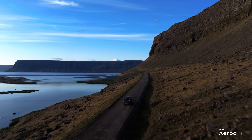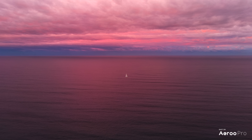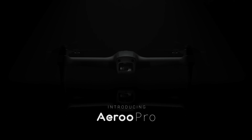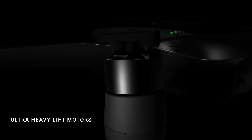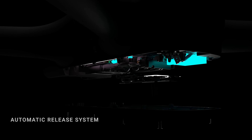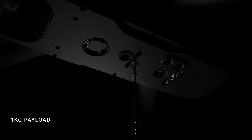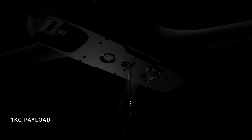What if we told you, you could do all this with one drone? Introducing Airoo Pro. Equipped with ultra heavy lift motors and an automatic payload release system, you can safely carry and release payloads up to one kilogram at the press of a button.